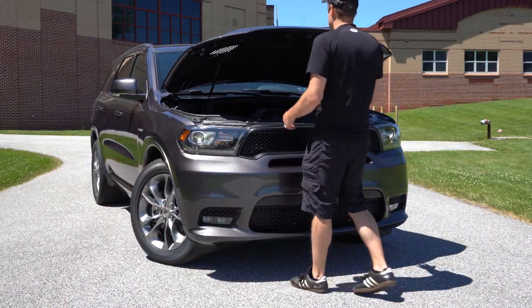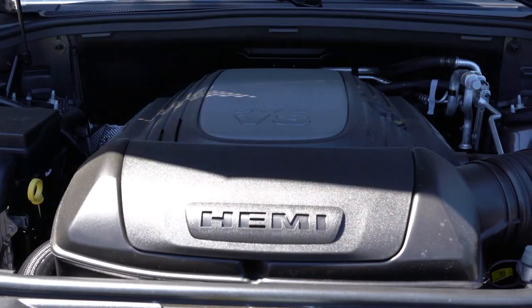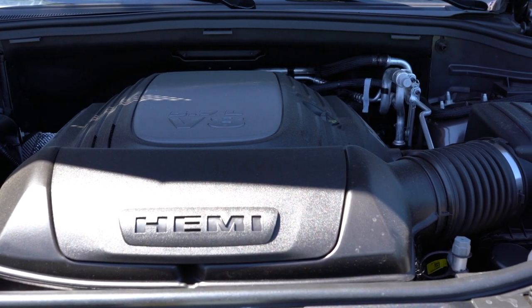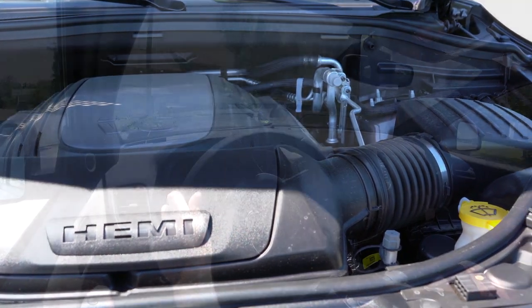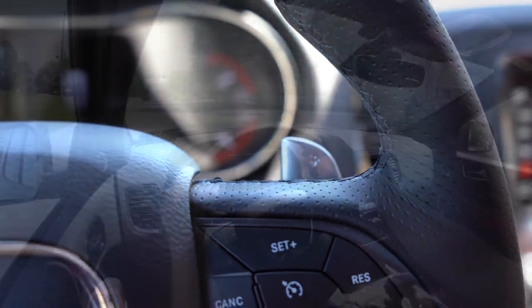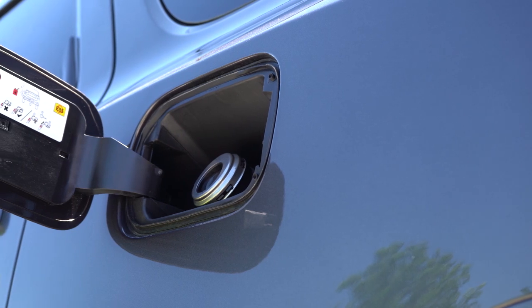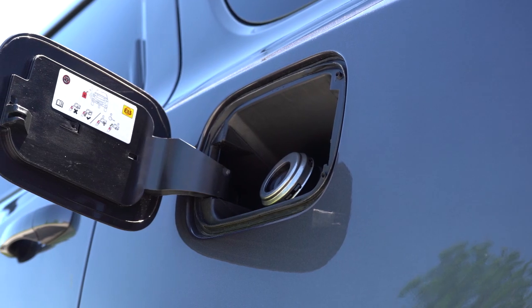The first engine configuration, belonging to all trim levels except the RT and SRT, is a 3.6-liter naturally aspirated V6 putting out 293 horsepower at 6,400 rpm and 260 pound-feet of torque at 4,000 rpm, sent to the rear wheels or all wheels through an 8-speed automatic with paddle shifters if you go with the GT trim and up. The 0-60 time comes in at approximately 7.4 seconds, with MPG of 19 city / 26 highway for RWD and 18 city / 25 highway for AWD.